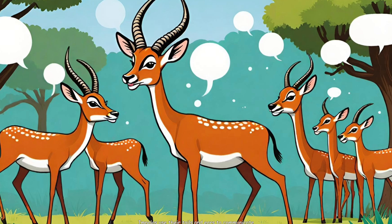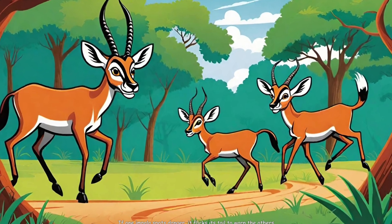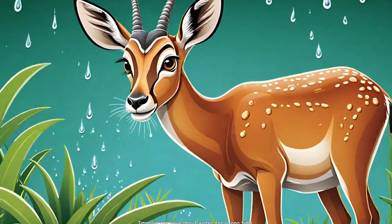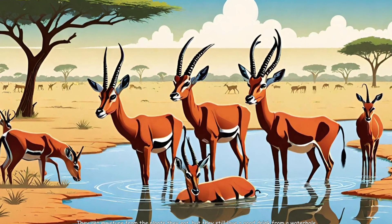4. Social Signals: Impalas use their tails and ears to communicate. If one impala spots danger, it flicks its tail to warn the others. 5. Hydration Heroes: Impalas can go without water for a long time. They get moisture from the plants they eat, but they still love a good drink from a waterhole.